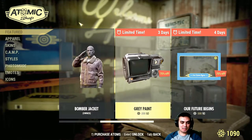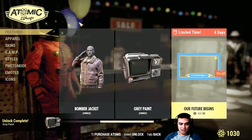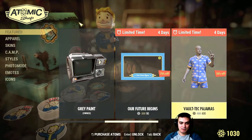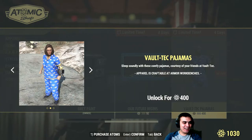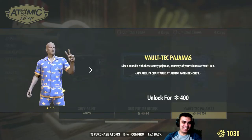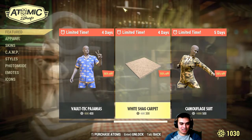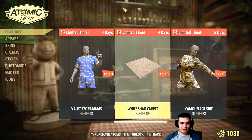There's a great paint for the Pip-Boy and I'm gonna take it — 60 atoms for gray paint is gonna look good. What else do we have? There's an 'Our Future Begins' item. I'll wait on that. Voltec pajamas — look at those thick arms and the huge outfit. 400 atoms for pajamas? Not gonna work for me. White Shank Carpet — 600, with a 300-atom discount — I need to check that.